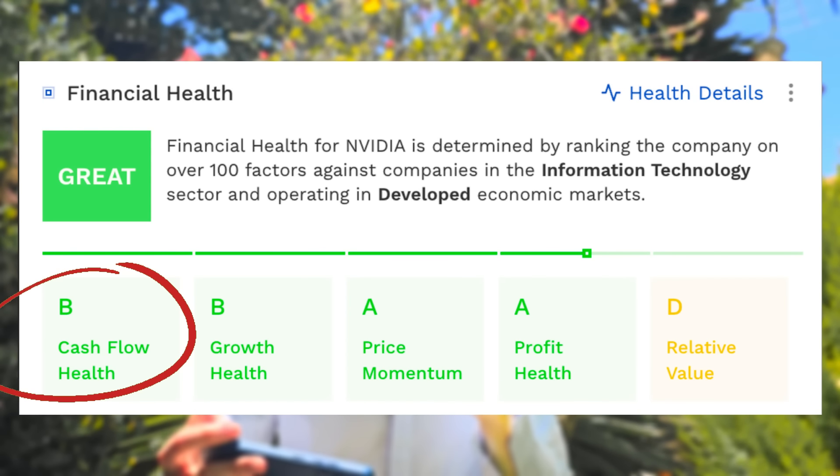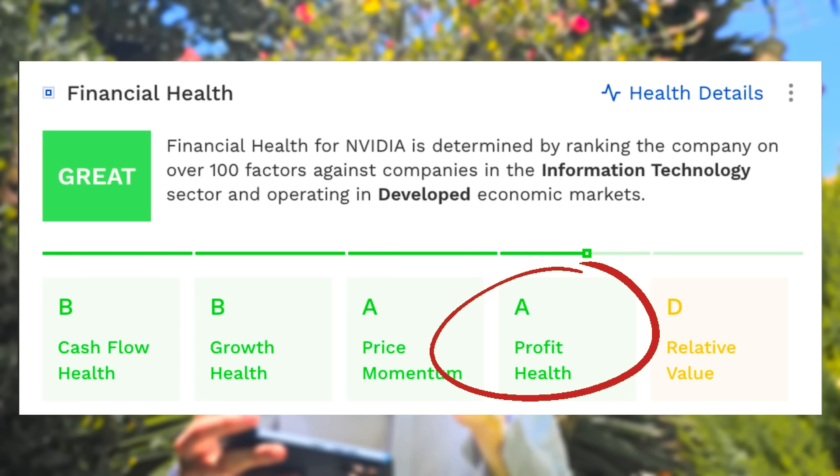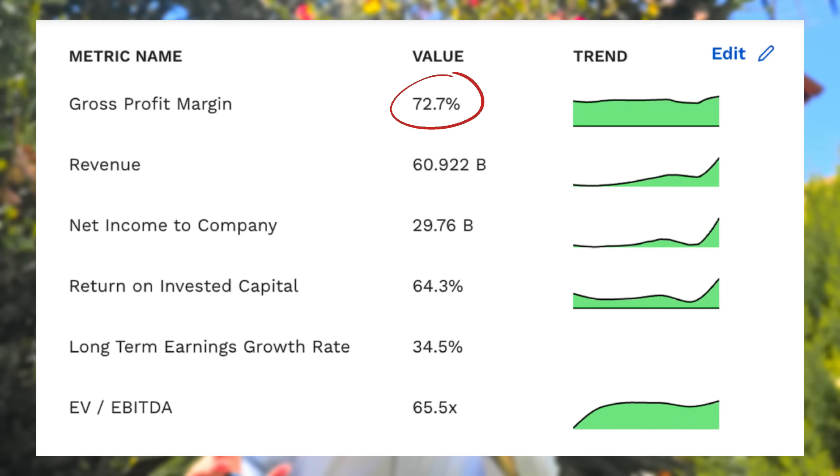It's a glorious business. Looking at the headline numbers it's kind of like the perfect student: B for cash flow, B for growth, A for profit health, and A for price momentum — just means the stock has gone up a lot. But let me show you why Nvidia isn't actually expensive even though it trades close to a thousand dollars. Gross profit margin is 72% for what is essentially a manufacturer. Even though they outsource production, they still ship a physical product, and a 72% gross margin is extraordinary — nobody does that.